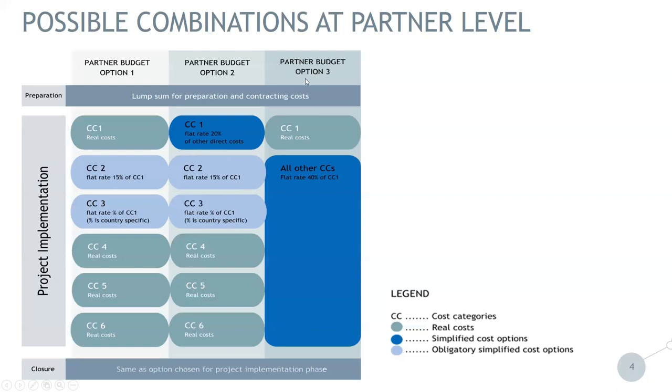Then we have option three, where the project partner chooses to account staff costs on a real cost basis. However, if they choose this option, they have to apply a flat rate of 40% of staff costs for all other cost categories — so cost categories two, three, four, five, and six are all covered with this 40% of eligible staff cost.